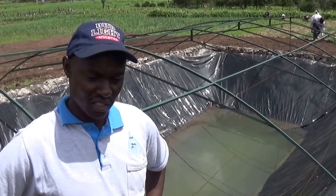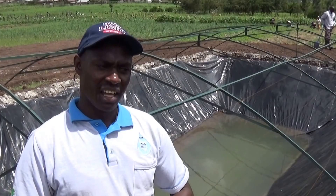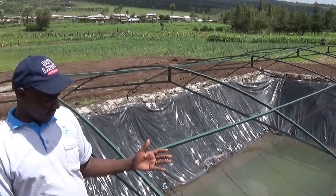My name is Joseph Mwawura, a technical officer from Kenya Rainwater Association. We are in Laikipia, at one of our project sites. This is Laikipia East, and this is a farm pond under construction.